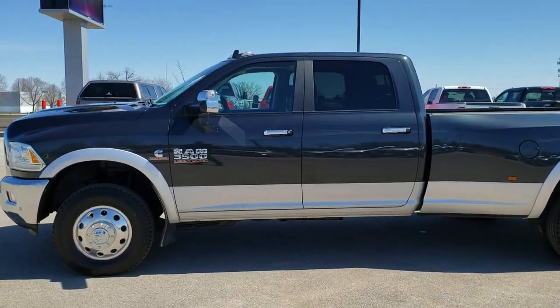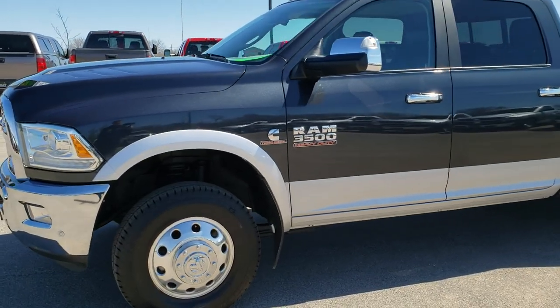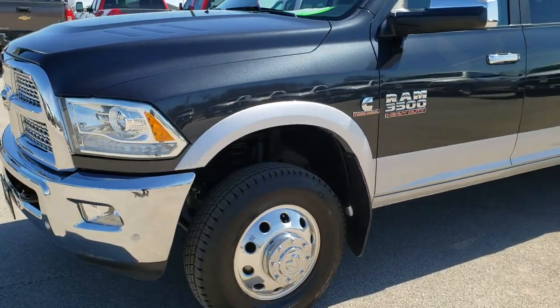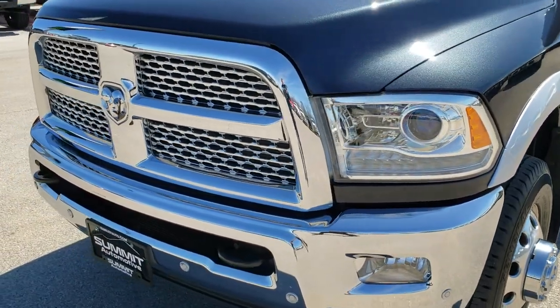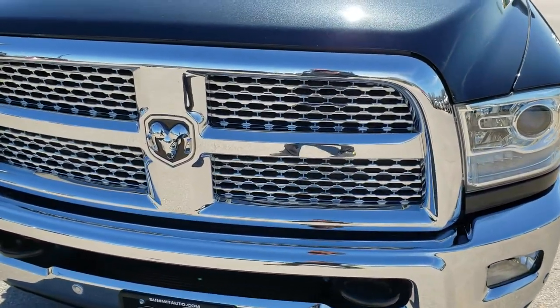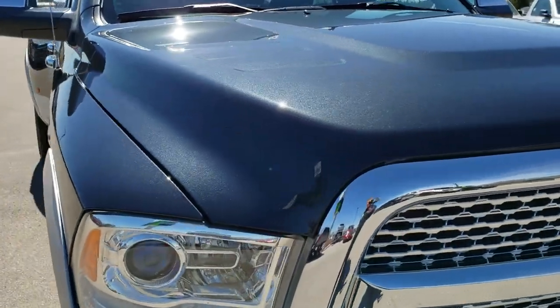This is stock number 8T394A. We are here at Summit Automotive in Fond du Lac, Wisconsin, your new and used heavy duty truck headquarters. Today we're taking a look at this super clean 2016 Ram 3500 crew cab long box dual rear wheel.